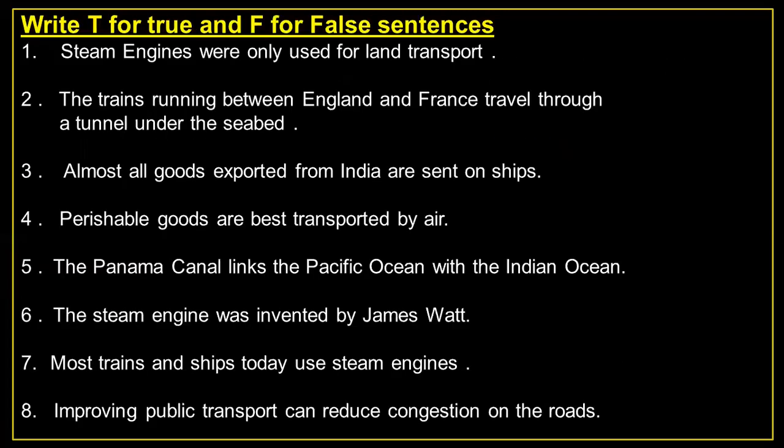Write true and false for the sentences. Number 1: Steam engines were only used for land transport. — False. Number 2: The trains running between England and France travel through a tunnel under the seabed. — True.